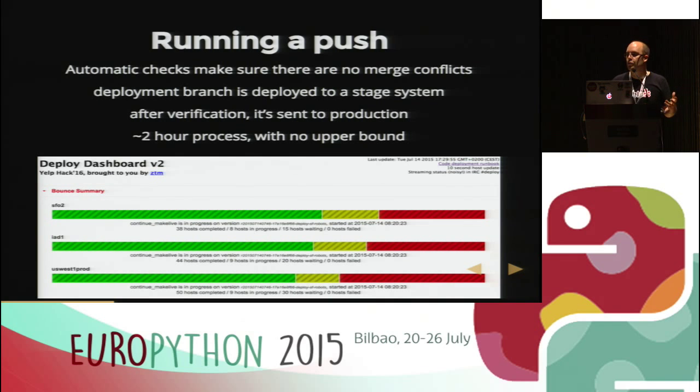There's no upper bound because if we find problems on the stage system, we need to take out the problematic change, rebuild the deployment branch, put it back on stage, run our test suites, go to production again, and so on until we have a good code version. You can see a screenshot of another tool that shows which hosts in our data centers are running the new version — the green bars — the old version — the red bars — and the yellow bars are hosts in the process of bouncing, switching to the new code version.